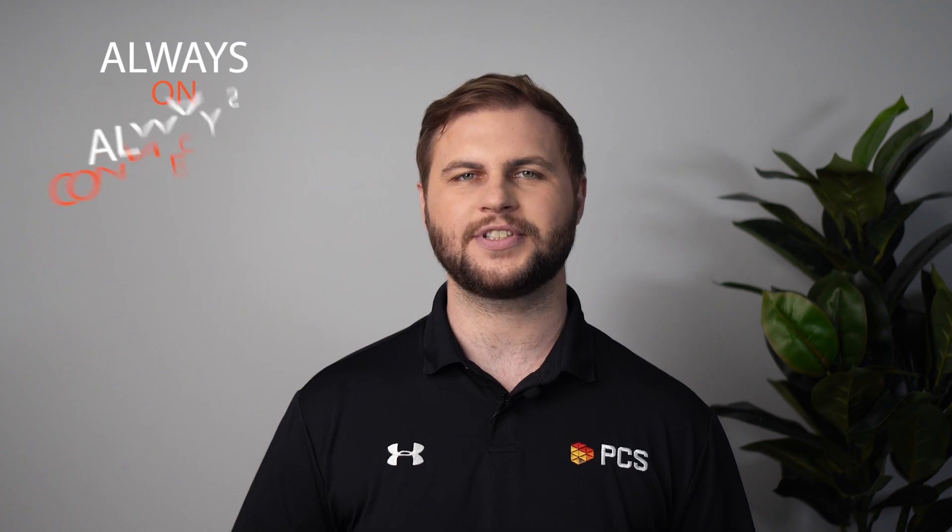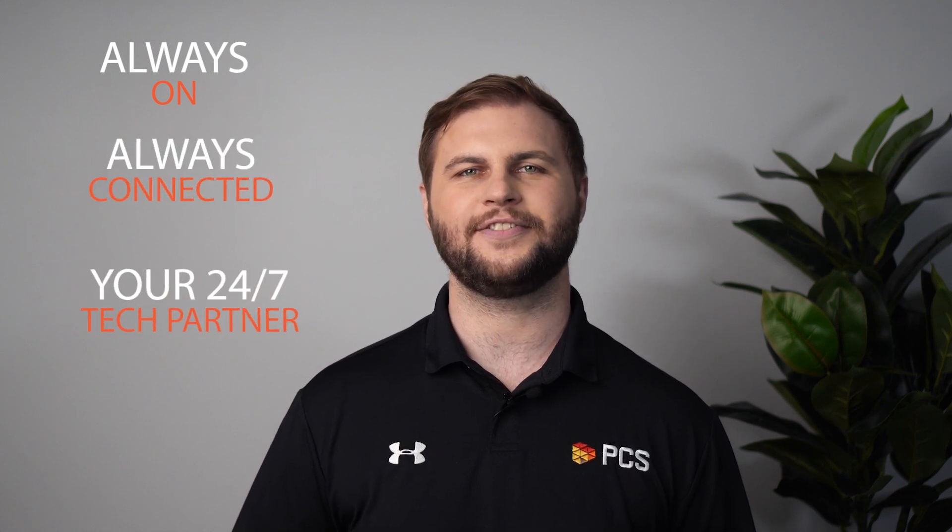These are just a few of the fixes mentioned in the July Patch Tuesday update. We will be sharing a link to the full list. As always, remember to run Microsoft Security Updates. If you need assistance with updating your Microsoft environment or have any questions, contact the friendly team at PCS. We're always on, always connected — your 24/7 tech partner.